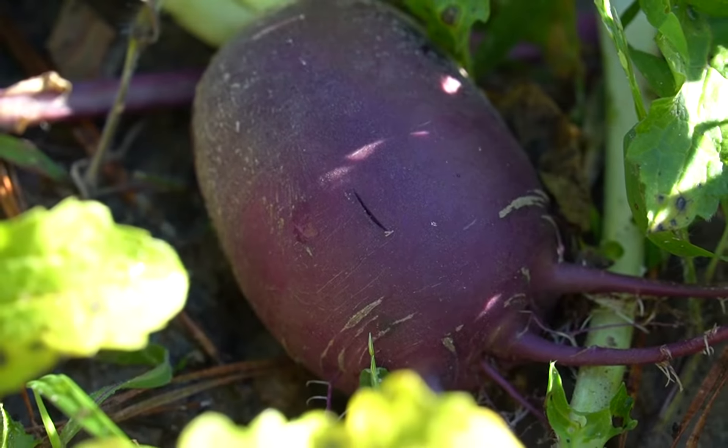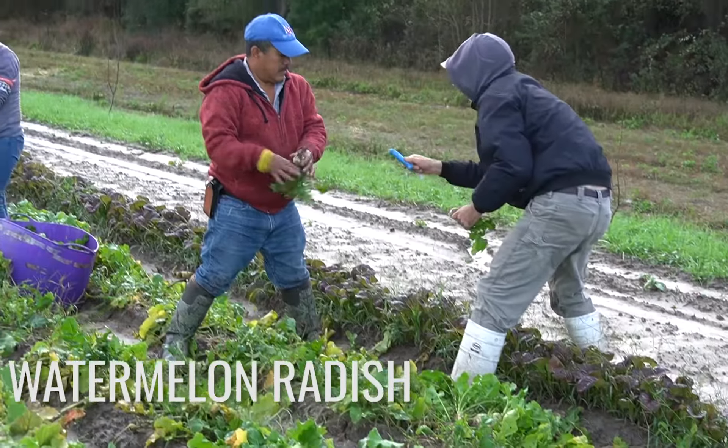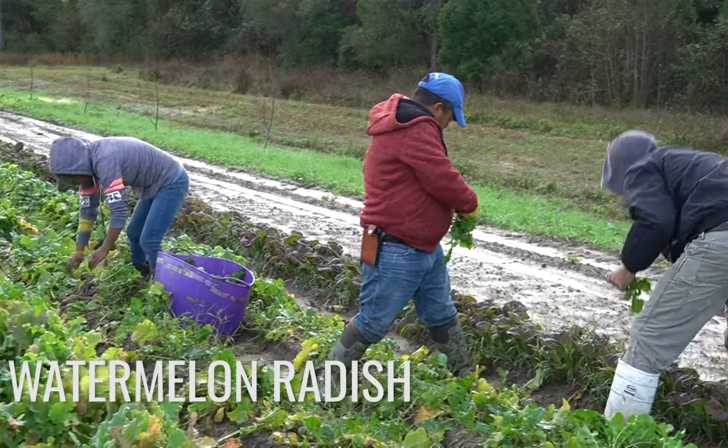Radishes are a winter favorite here at our farm — we actually grow some variety of radish for eight months during the year. Our star radish is the watermelon radish. We look forward to this variety all year, as it has a beautiful appearance, mild flavor, and tasty greens.